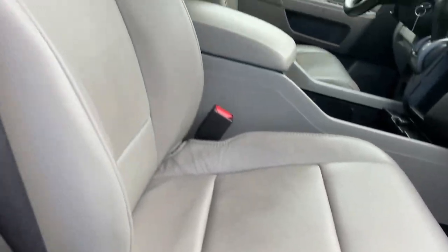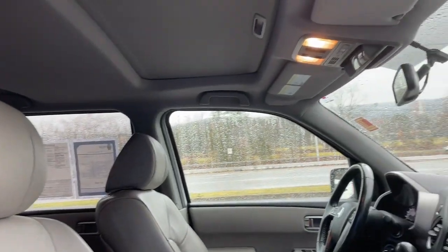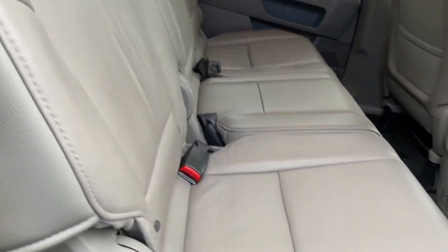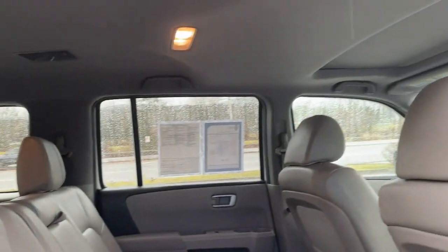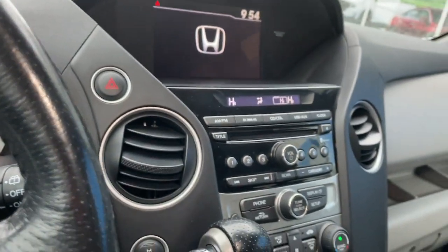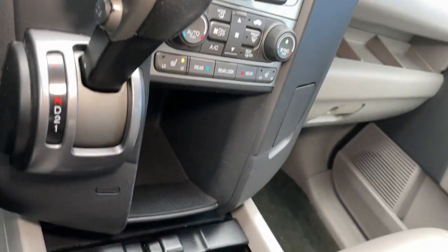These are just some of the great options this vehicle comes with: sunroof/moonroof, keyless entry, four-wheel drive, power passenger seat, satellite radio, fog lamps, power lift gate, heated mirrors, backup camera, and heated front seat.